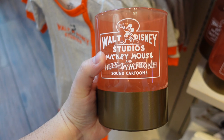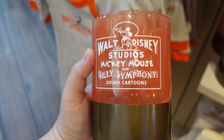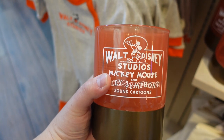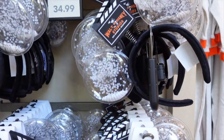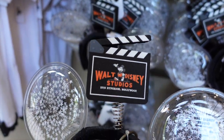For our next item, we have this cup candle holder — they use it here on displays to hold pencils. It's really neat; it says Walt Disney Studios Mickey Mouse and Symphony. This will run you $24.99.